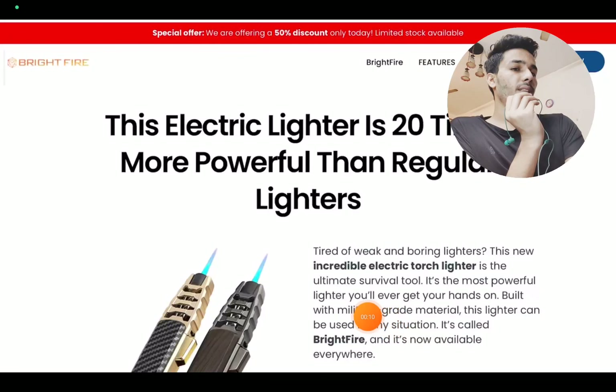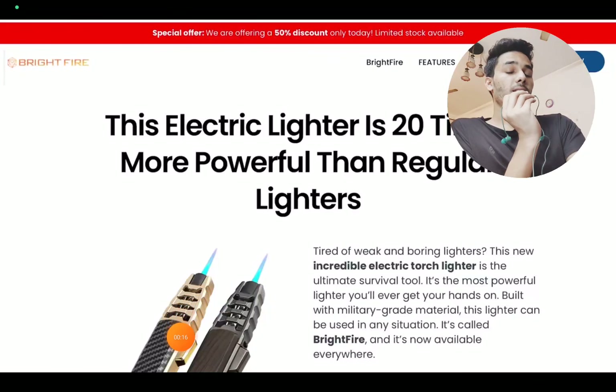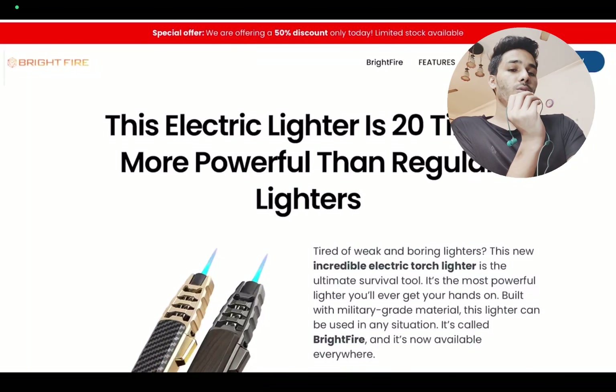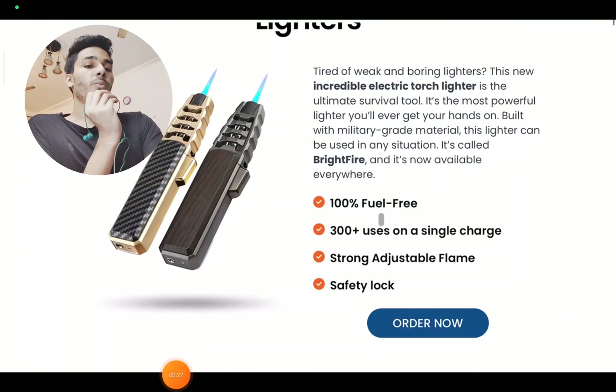The first thing is that they're claiming this is built with military grade material. That is such a huge claim, especially when they are selling these at such low prices — around $10 only. So claiming military grade material at that price is a very big claim.